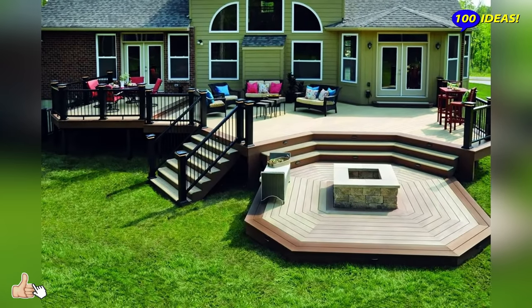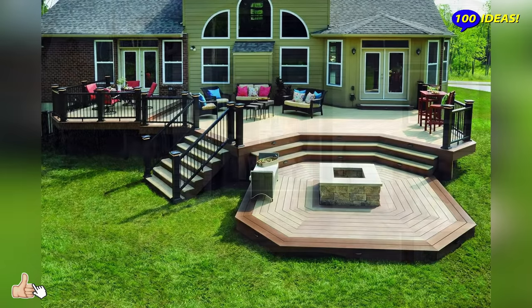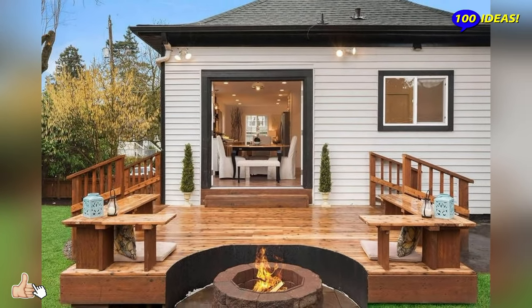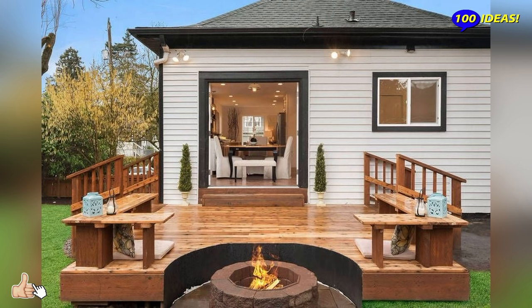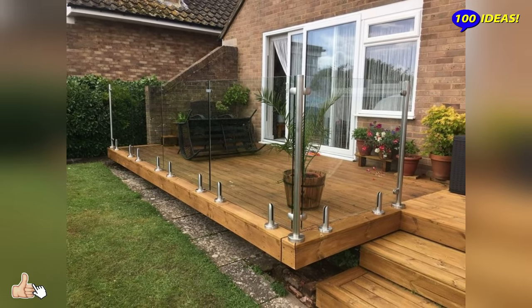The most important thing is to think about when you are going to be outside and what you see from the inside. It is important that you like it. If the decoration inside and outside is similar, your house will look larger.